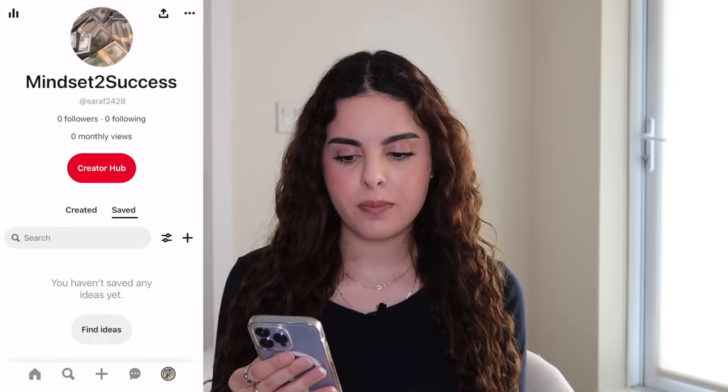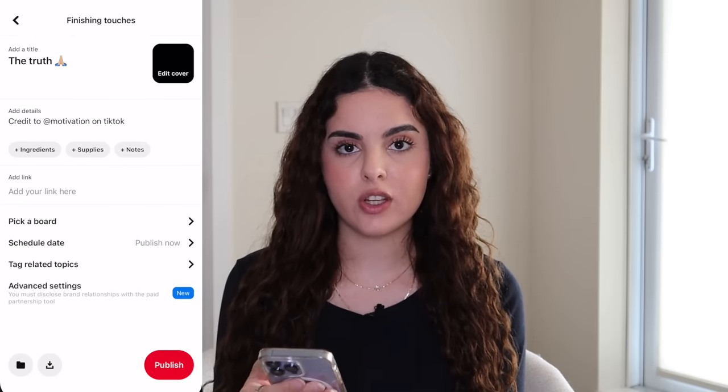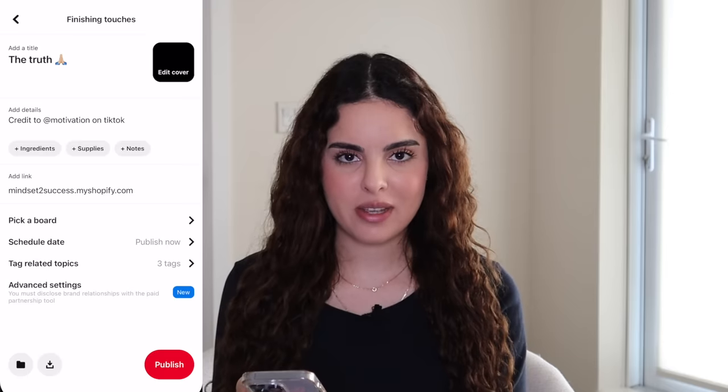Upload the video, add any caption you want, and in the description make sure you credit the original owner of the video. Where it says add link, go ahead and add your link tree. Add a few tags related to your topic and then upload the video. Aim to post at least two videos every single day in the idea pin section — if you can do three or four or even more, that's even better.